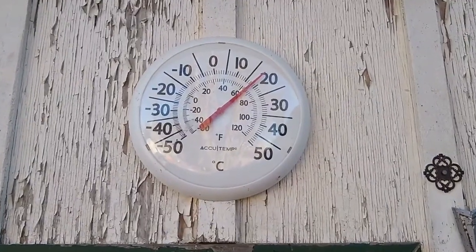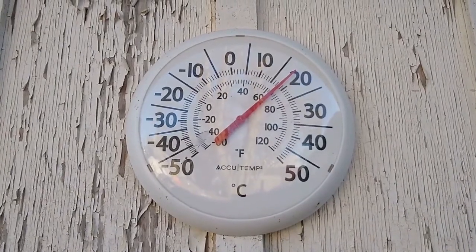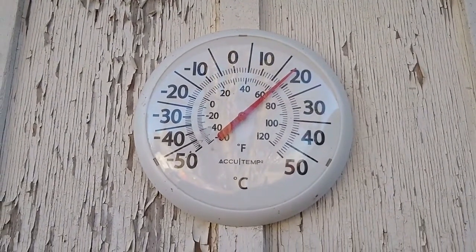Look at this temperature — it's about 10:30 in the morning and it's almost 20 degrees in the shade. November 8th. I don't know where you live, but around here that is crazy. We never get weather like that in November, so we are loving it.